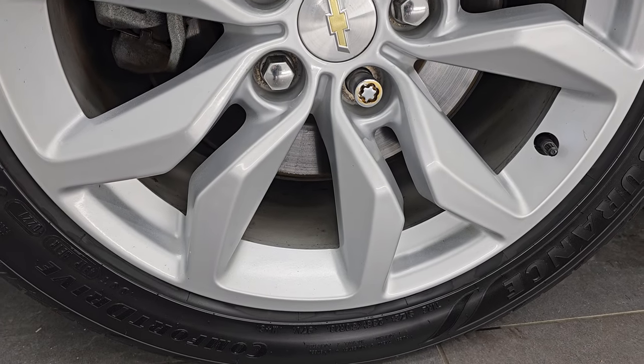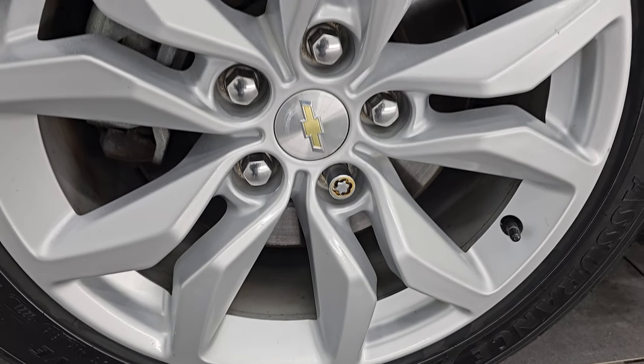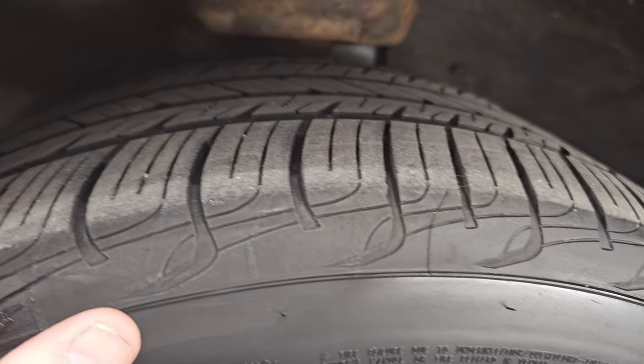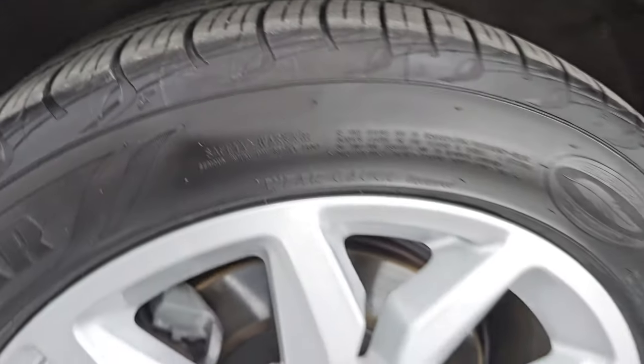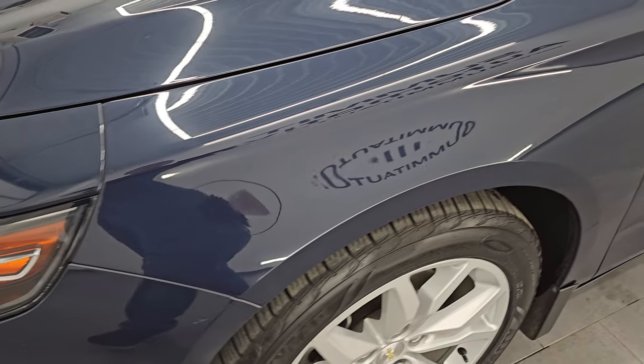This one comes with the painted alloy wheels. These are 18-inch wheels and it has Goodyear Assurance tires — 235/50 R18s — and I would say they have right around half the tread left on them. This is a one owner, clean title history, clean CarFax from right here in Wisconsin.